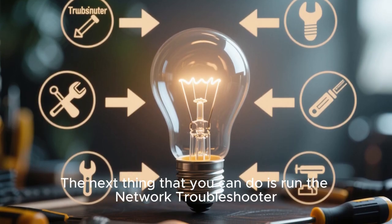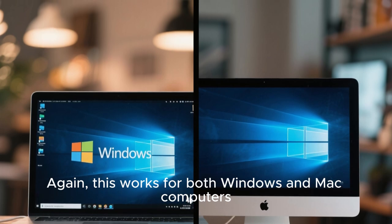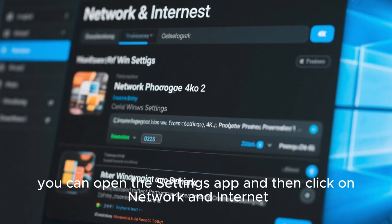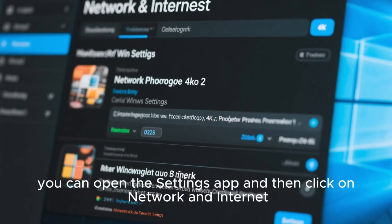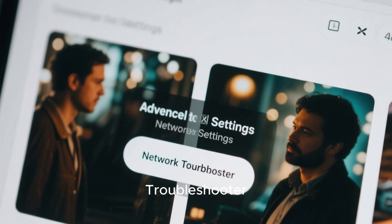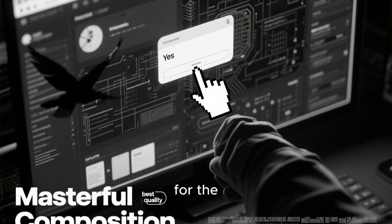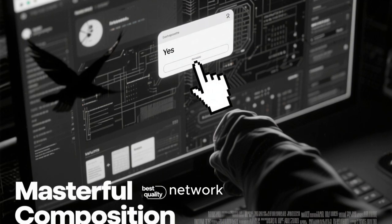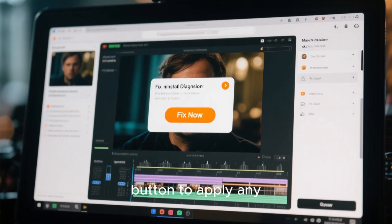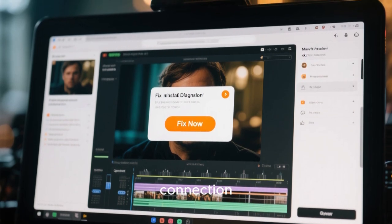The next thing you can do is run the Network Troubleshooter — this works for both Windows and Mac computers. On Windows, open the Settings app and click on Network and Internet. Select Advanced Network Settings and click on the Network Troubleshooter button. Click Yes when prompted for admin permission and wait for the troubleshooter to diagnose your network. Once the troubleshooting process completes, click the Fix Now button to apply any necessary fixes, then check your internet speed and connection.